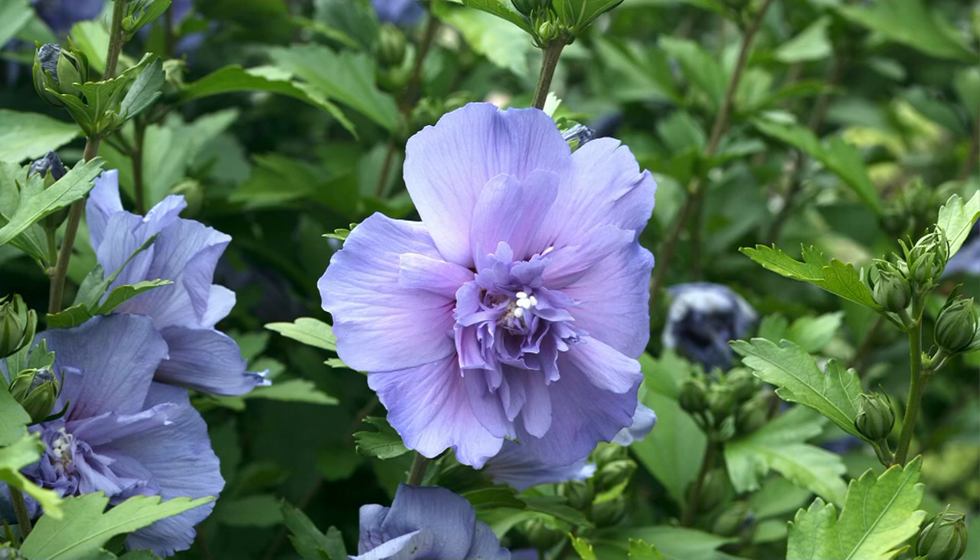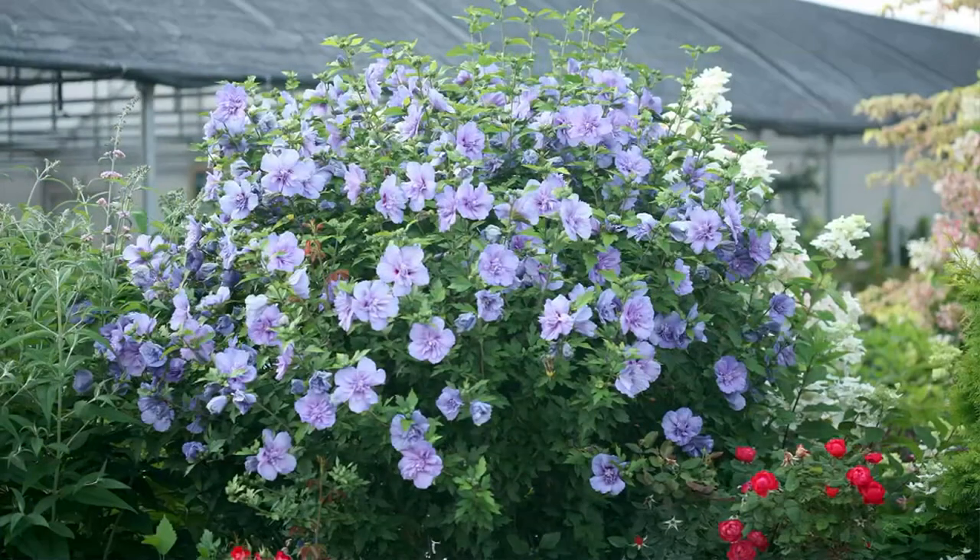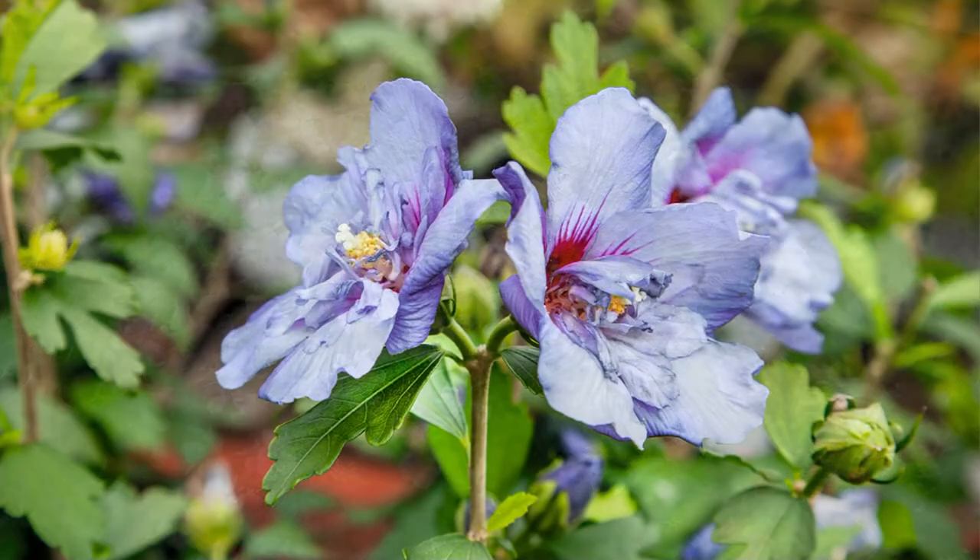Today we have it for you, brand new, at a price of three payments of nine dollars and 33 cents. Item number eight nine eight zero three. Derek Walleen is with me and he's going to talk to us all about this. Look at how majestic this is — this is not your typical hibiscus tree. These are covered in flowers.